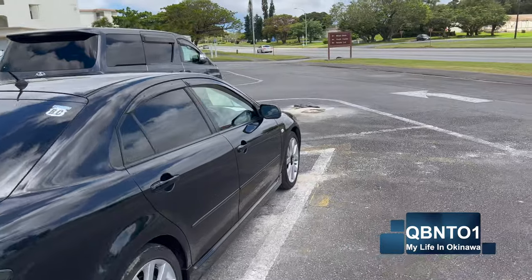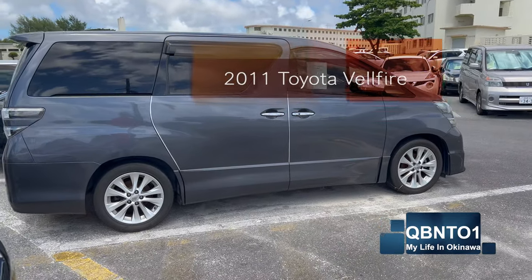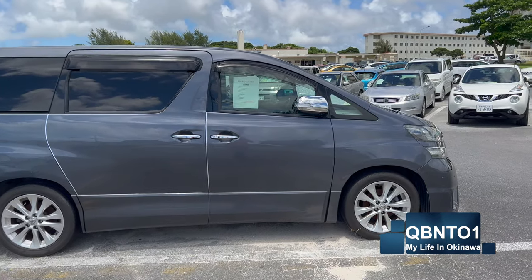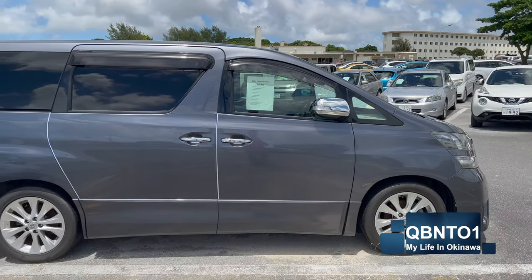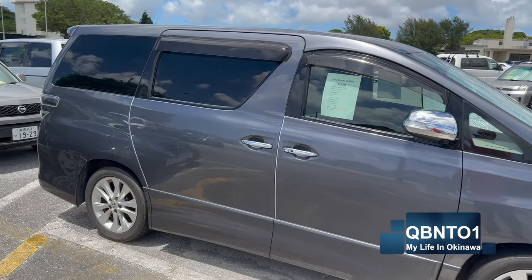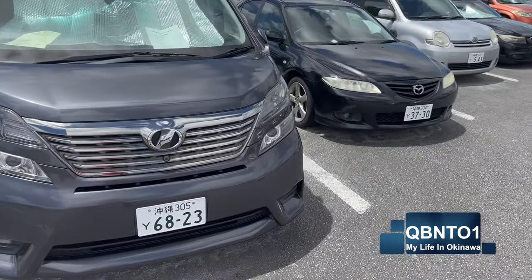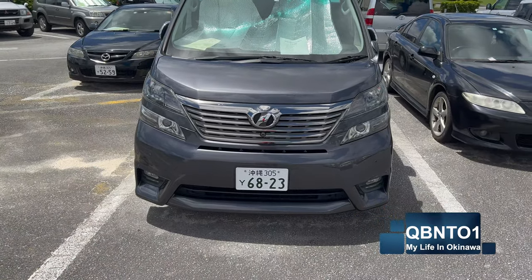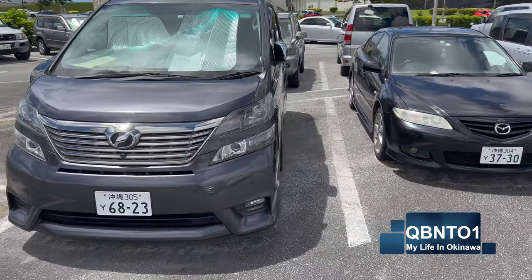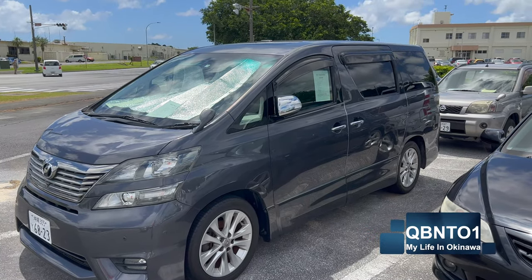Over here is a really nice one — it's a 2011 Toyota Vellfire. It looks really funky and I love the lines on it. If I was going to get a minivan, this is the one I'd get. It has 79,000 kilometers, a moonroof and sunroof, and looks like it's got pretty new tires. Because it's a 2011 Vellfire — one of the higher-tier minivans — they're going to want $16,000 for it. This is the high end of what you're going to find here.